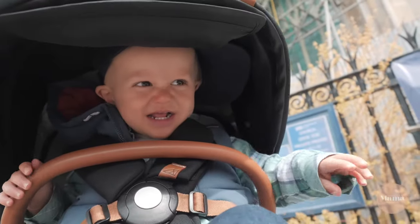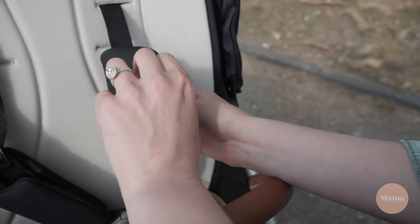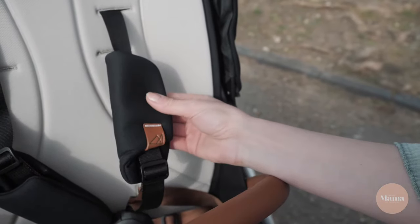There is a five-point harness system. Not only does this keep your baby safe but it has attachable pads for added comfort. It also looks pretty stylish too.